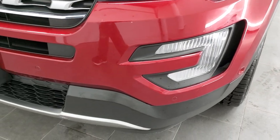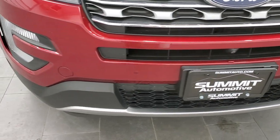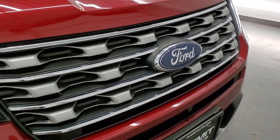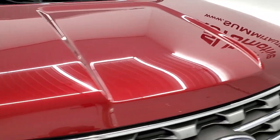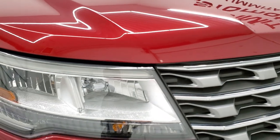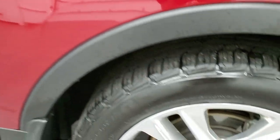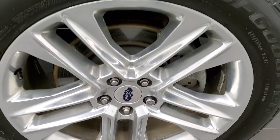It has the front bumper parking sensors. The front bumper is in pretty nice condition. It has the front camera as well, and the grille is in excellent shape. I didn't see any dents or dings on the hood, and the headlight lenses are nice and clear. Passenger side front fender — no dents or dings, and the passenger side rim is in excellent shape as well.